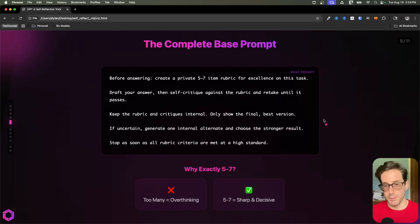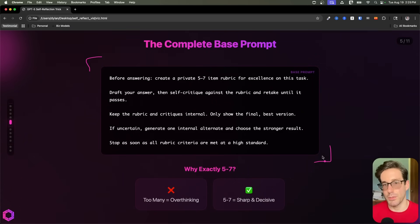And this here is the base prompt that I recommend. You can put this in a lot of your system prompts — so if you have a GPT project or a custom GPT, I'd recommend baking this in to see how it works compared to the previous prompt you've had for that task. So let's walk through this prompt step by step to break it down and see why it works so well.